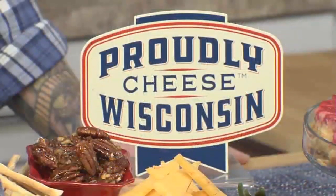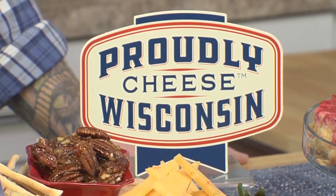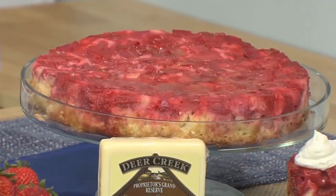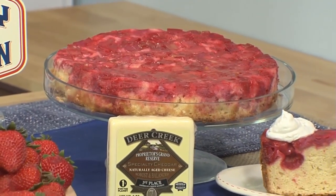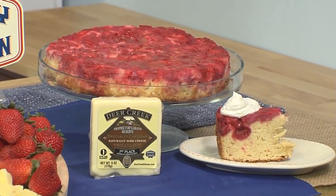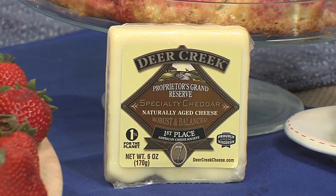There are so many different options when you work with Wisconsin cheese, but you know that if you see the Proudly Wisconsin Cheese logo, you're working with great ingredients. A couple of my favorite recipes to serve are the rhubarb and aged cheddar upside-down cake — a really fun spin on a classic American dessert, with a sweet and salty complement due to the Deer Creek aged seven-year cheddar.